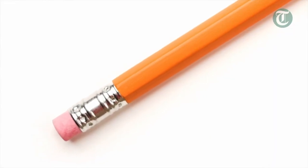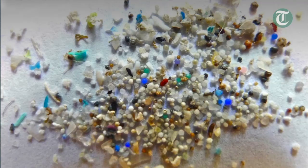Think of a pencil eraser — that's five millimeters in size. Anything smaller than that, to the point we can no longer see it, and it's made of plastic, is a microplastic.